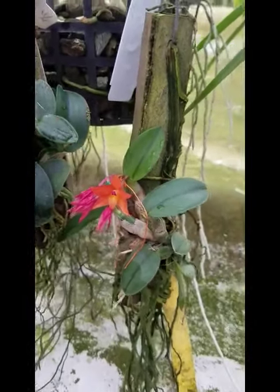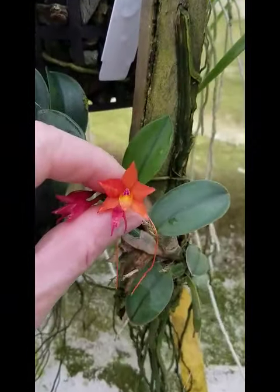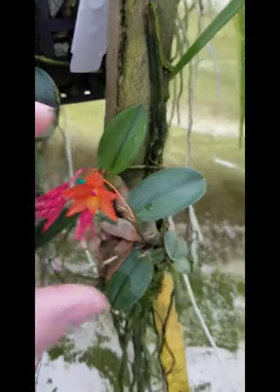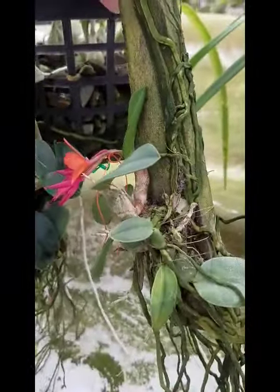It's now called Cattleya — it's Cattleya cernua. You can see the little blue pollen right there. It's absolutely adorable, and it makes adorable hybrids as well.